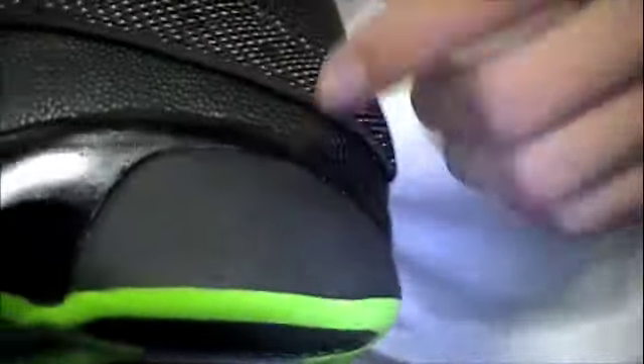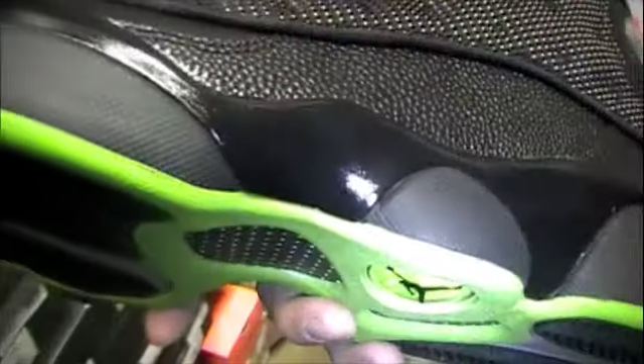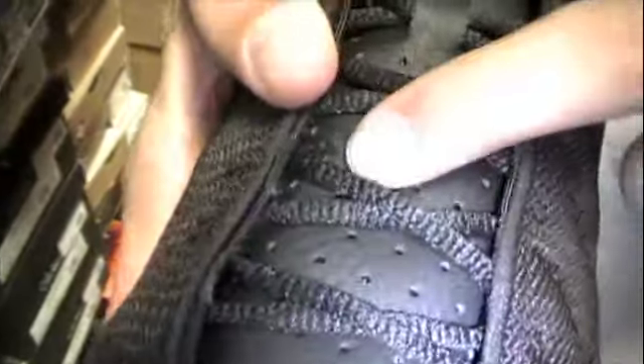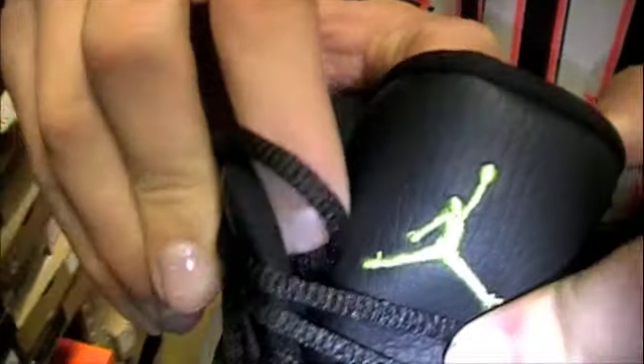The midsole is all black with a shiny paint to it, and parts of the outsole come up in black. The toe box is a black tumble leather, a little shinier than the tumble leather on the tongue. The leather on the tongue is a little softer, with perforations, black laces, and then the embroidered Jumpman in green on top.